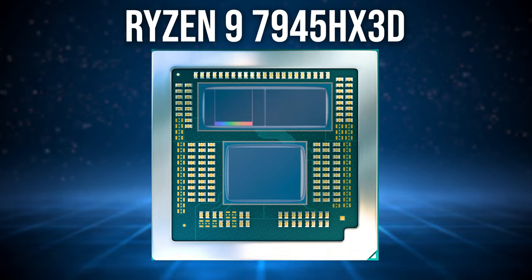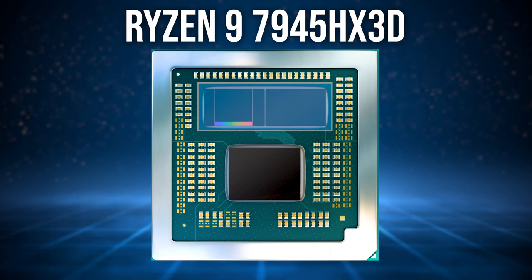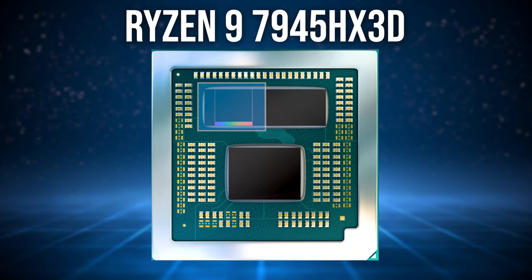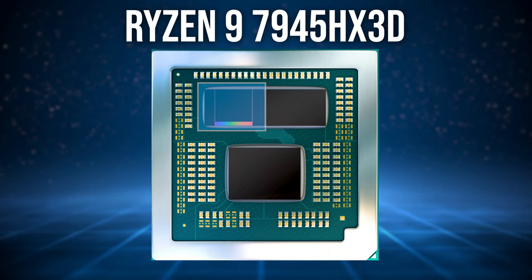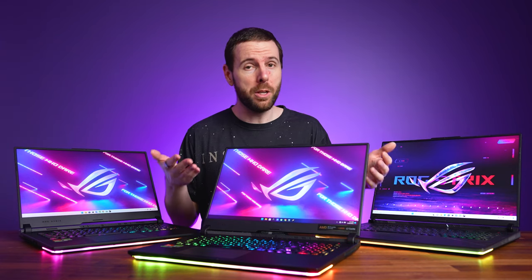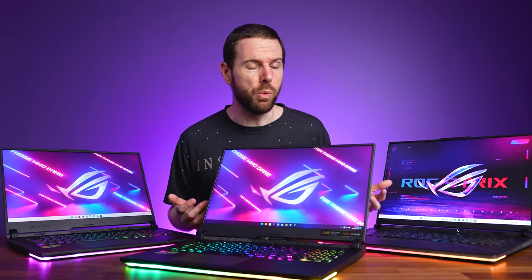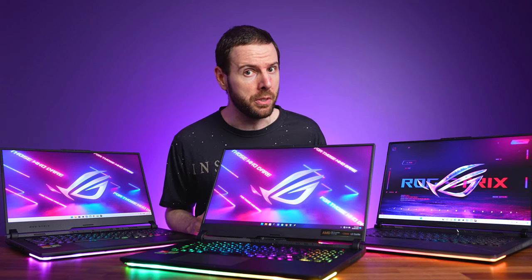Here's how the 7945HX3D looks. There are three chiplets, with the I/O die down the bottom and two CCDs, which each contain 8 CPU cores, just like the non-3D version. The left CCD is where things get different in the new 3D version, as these 8 cores have the additional L3 cache. This additional complexity presents a problem: if your game or application is running on the CCD without the extra cache, then it's not going to get the FPS boost.